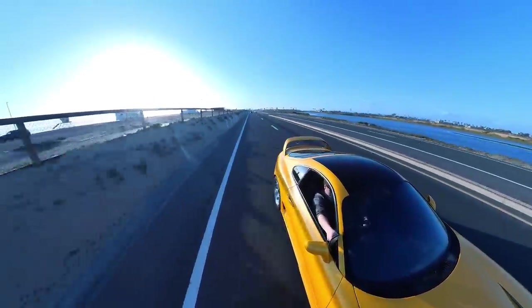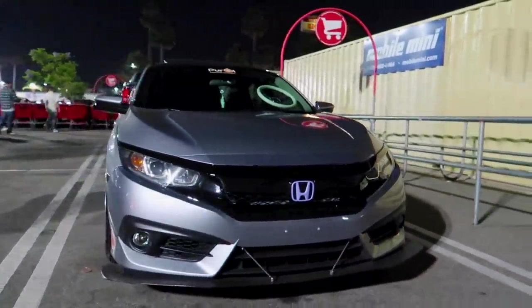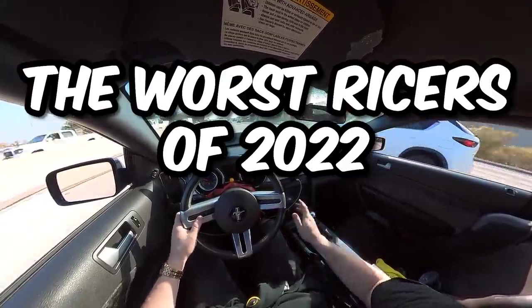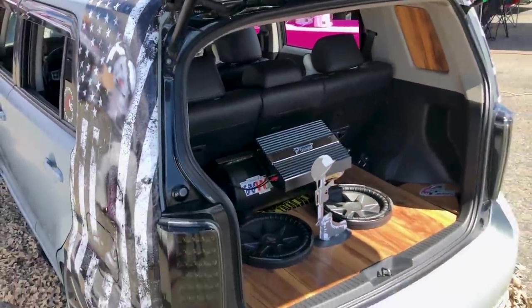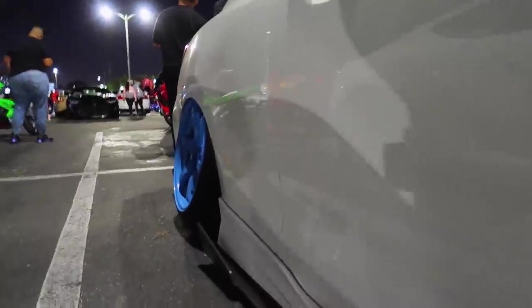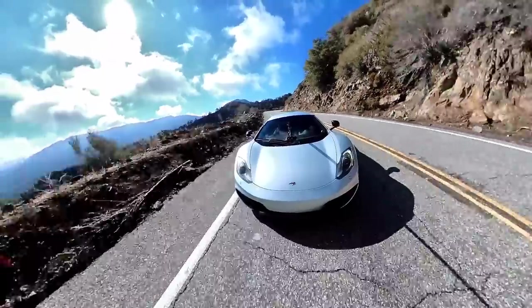2022 was quite the year for the car scene — a lot of big things happened and a lot of people made bad decisions modifying their cars. Today we are going to be taking a look at the worst ricers of 2022 based on Reddit, specifically the subreddits r/ricercars and r/shittycarmods. I'm going to do the top five or seven of each one and alternate between them until we get to the very top. Sit back, relax, and thank god you're not stupid.